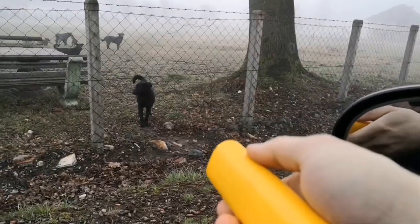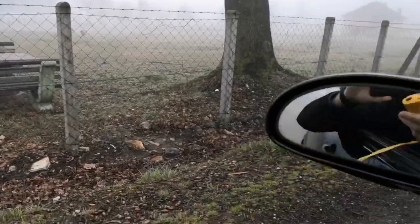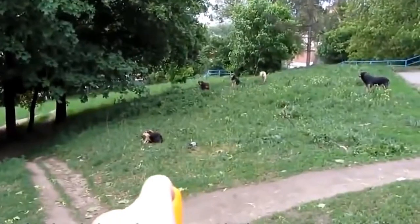Some dogs take barking to the next level, and it's not pleasant to wake up at 3 a.m. with your husky or basset barking at seemingly nothing or howling at the moon. There are plenty of options to minimize nuisance barking or howling.